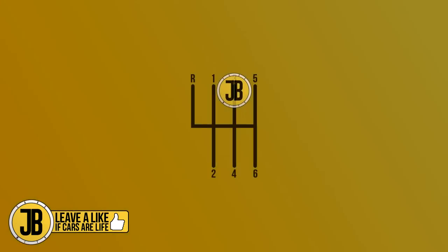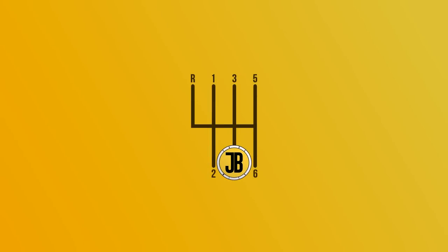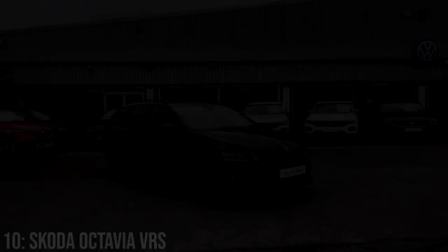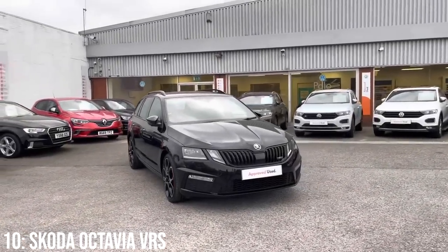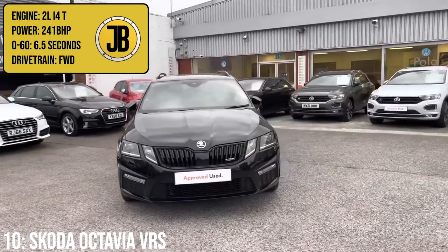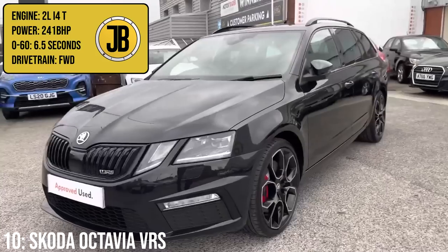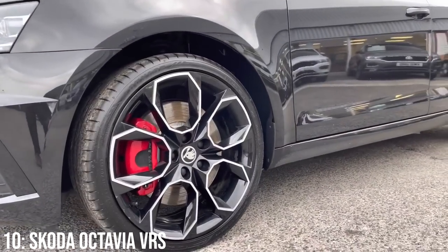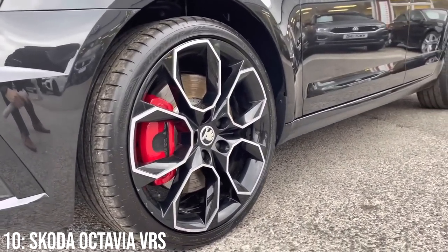Without further ado, let's get into the video. We're going from slowest to fastest, so let's kick it off with the Skoda Octavia VRS in its most potent spec. That 2.0 inline-4 turbocharged engine puts out 241bhp, taking it to 60 in 6.5 seconds, which is not hugely fast — but wait until we see what comes later on.